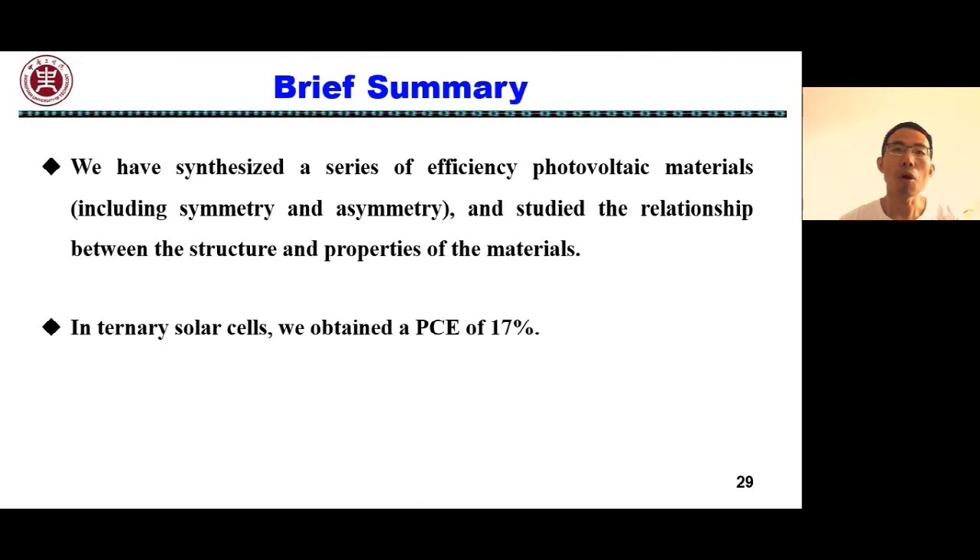That concludes my report. In brief summary, we have developed a series of efficient organic photovoltaic materials, including symmetric and asymmetric structures, and studied the relationship between the structure and properties of the materials. In ternary solar cells, we obtained a PCE of 17%.